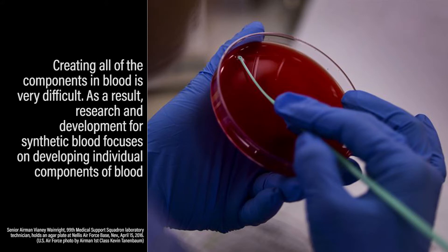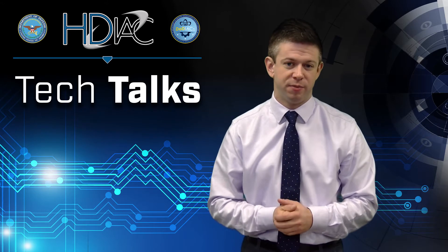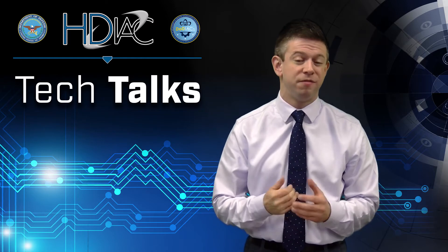As a result, R&D for synthetic blood typically focuses on developing individual components of blood. Although we can reproduce the physical shape of these components, what we're really interested in is recreating their functionality. This can happen in one of a few ways.